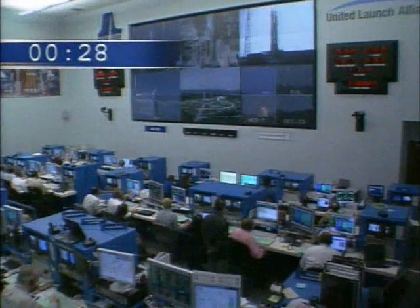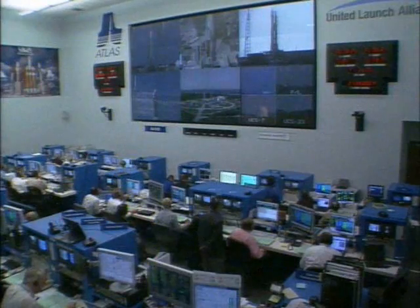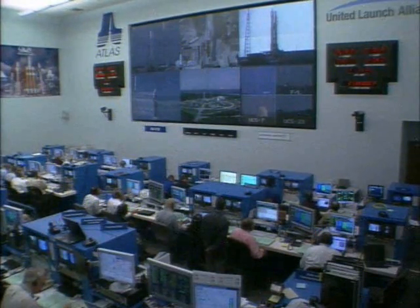29. Head valve's locked. 25. Status check. Go Atlas. Go Centaur.